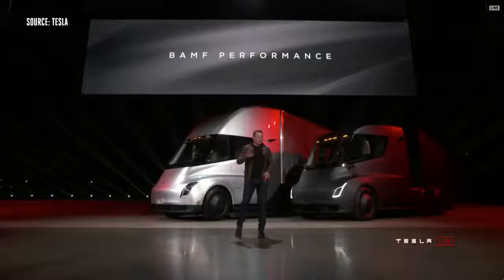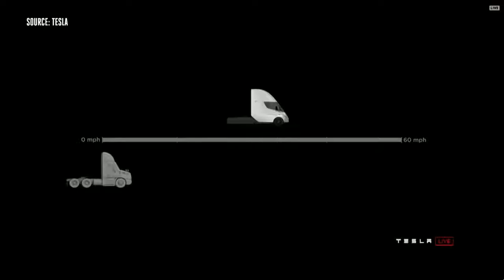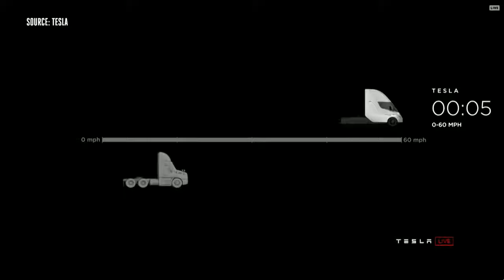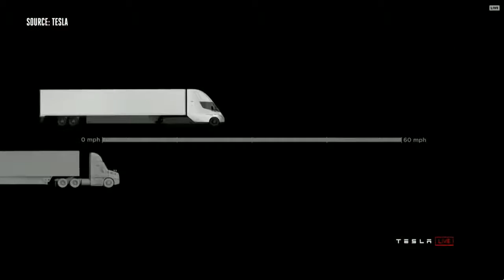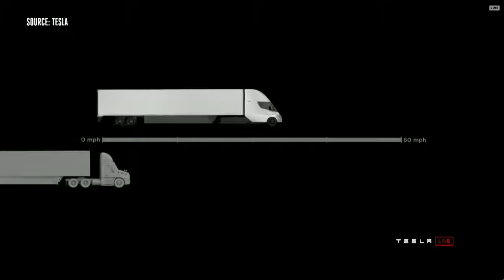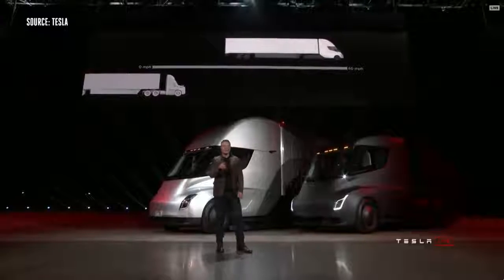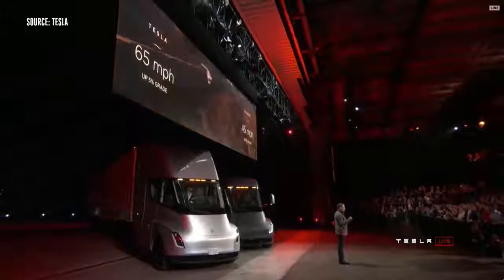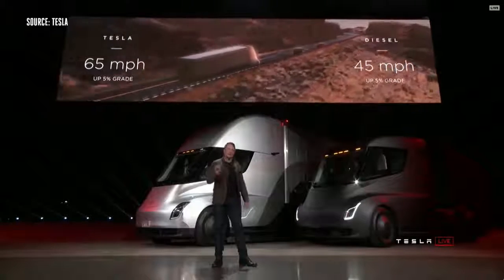We have an acronym we came up with that really describes the performance well. The Tesla Semi will go zero to 60 in five seconds. At 80,000 pounds max gross vehicle weight — the most amount of weight you can carry on a US highway — this is the real-time acceleration of a Tesla Semi. The best diesel trucks can only do 45 miles an hour up a 5% grade. Tesla Semi can do 65 miles an hour up a 5% grade.